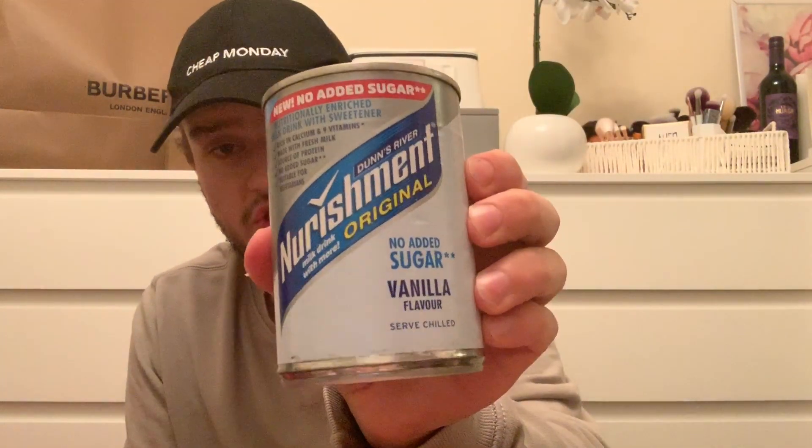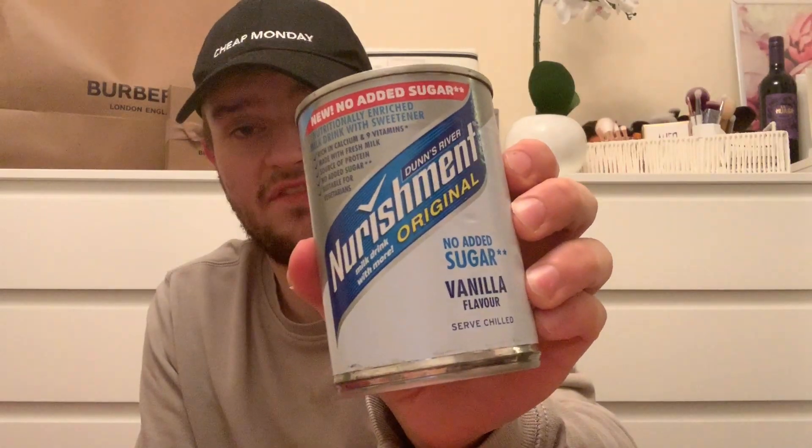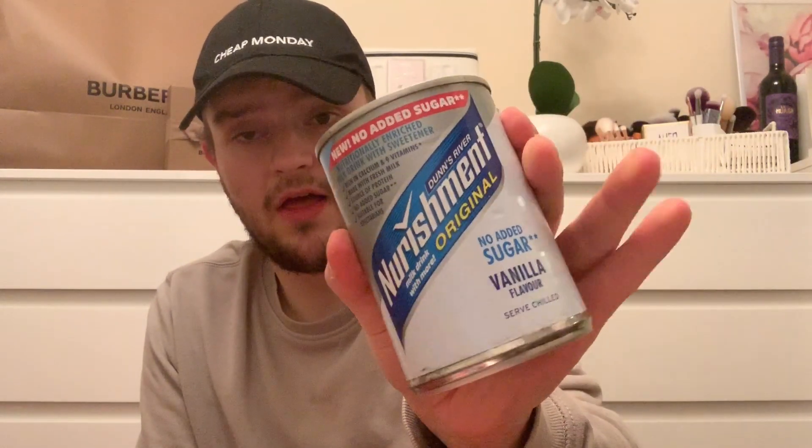After the gym - I don't actually like these but it was no added sugar - the Nourishment Original vanilla flavor protein shake. That's 89p in there.